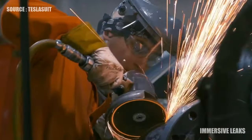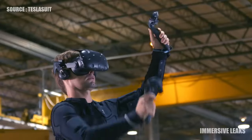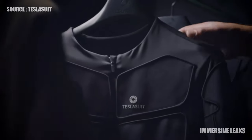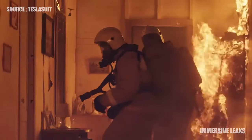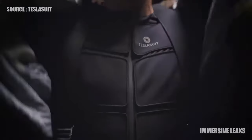On heavy industrial sites, on-the-job injuries are reduced by perfecting technique. Public safety professionals develop the instincts they'll need in the heat of the moment. TeslaSuit captures the movement of individuals and teams, enabling experts to analyze performance both in training and in the field.